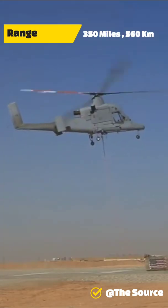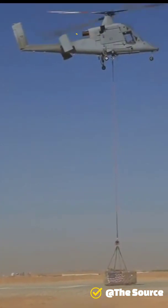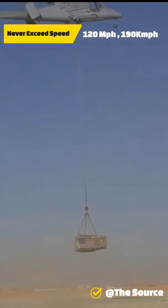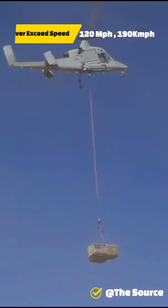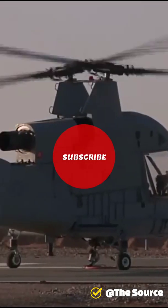The unmanned version of K-MAX is known as UAS, or Unmanned Aircraft System. U.S. Marines completed the first unmanned aerial system cargo delivery in a combat zone in 2011 in Afghanistan, delivering 3,500 pounds of supplies. The helicopter completed the delivery in about an hour and a half.